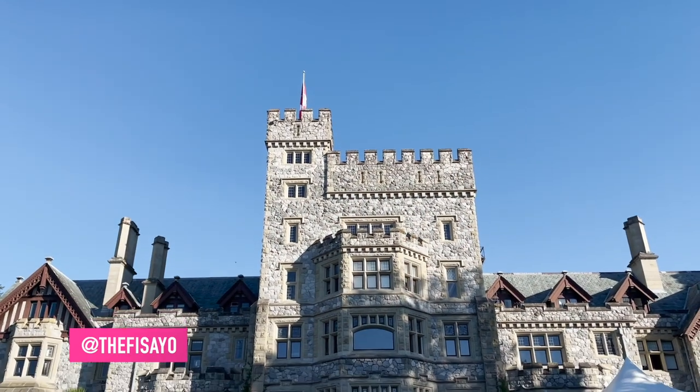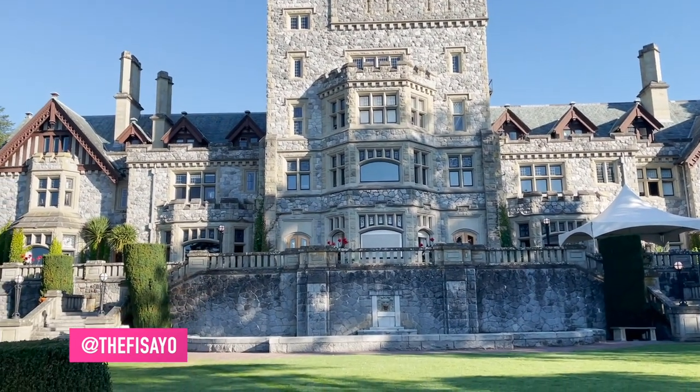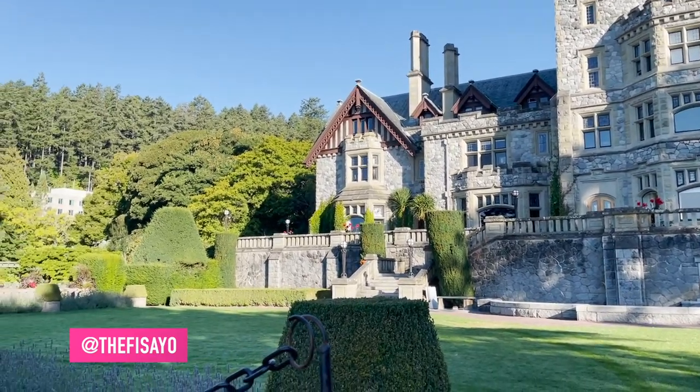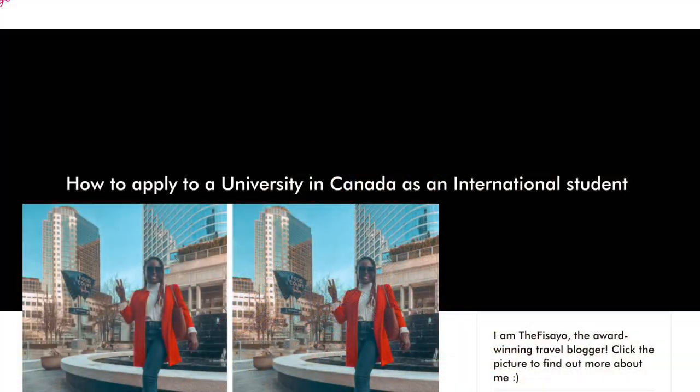Today I'm going to be sharing with you how I was able to get my admissions into Royal Roads University. Everything I'm going to be sharing with you is from my blog post. I released a blog post on the 29th of January 2022, and I'm basically going to be sharing with you some steps, showing how to click on those links I shared and giving you more details on some of the things I shared as well.